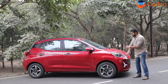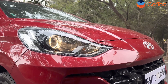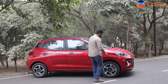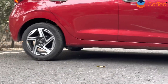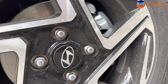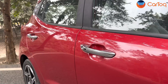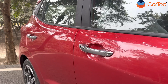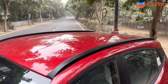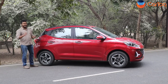The headlamps, bonnet, and clamshell bonnet remain the same — you still get projector headlamps, but these are normal halogens, not LEDs. On the sides, you get new 15-inch dual-tone alloy wheels which look very attractive, ORVMs with integrated turn indicators, and a chrome door handle with a request sensor. You also get roof rails, which are purely aesthetic but make the Grand i10 Neos look very sporty.